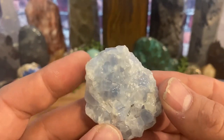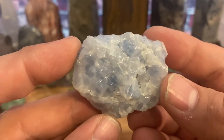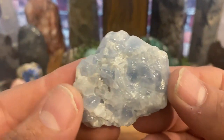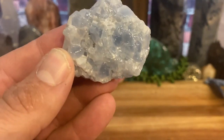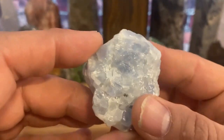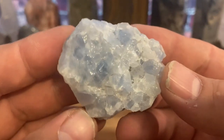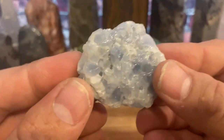Blue calcite is also perfect for your throat chakra — that's kind of what it's paired with. When you're talking throat chakra, you're talking communication and that type of thing. It does help with communication and does help open the throat chakra, though that's not the specific reason I personally use it.